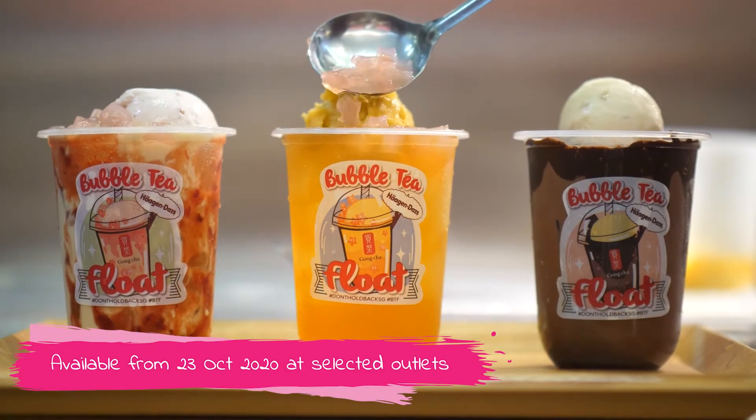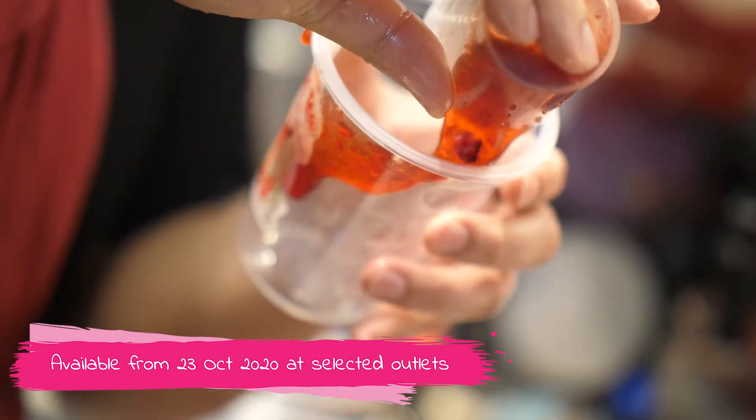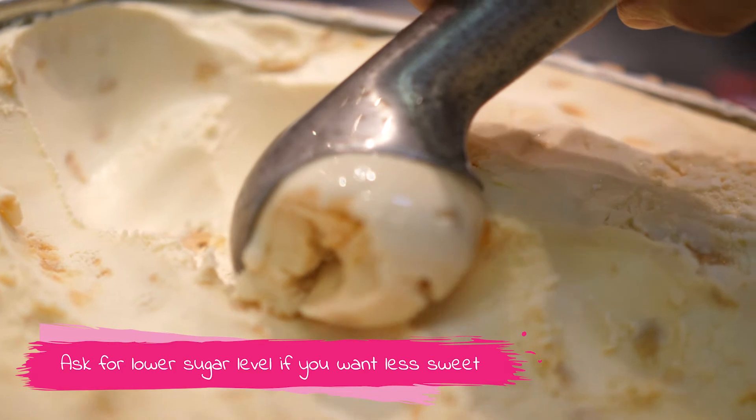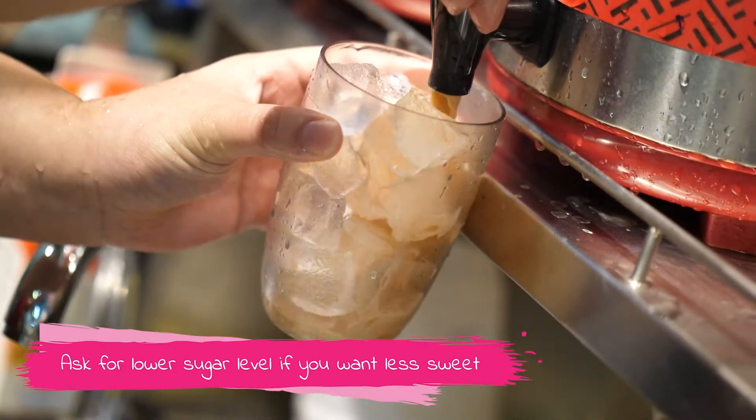These new drinks will only be available from the 23rd of October at selected Gong Cha outlets. If you think it will be too sweet, for Caramel Chalk and Berry Tea Bliss, you can ask for a lower sugar level. I have it at 50%. And here's my quick review.